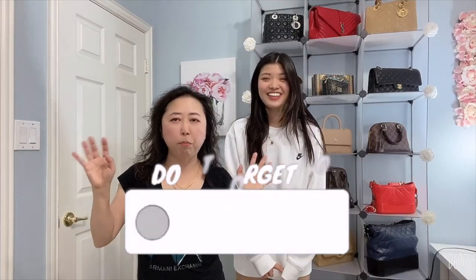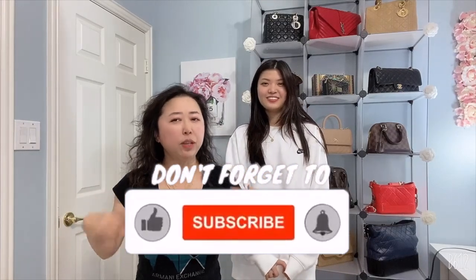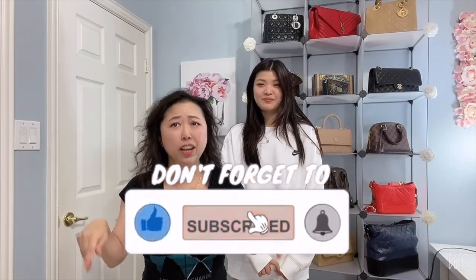Hello everyone, welcome back to my channel. My niece Ashley is here with me today. If you guys remember her, she did the curling iron video. If you haven't checked that video, I'm going to link it above because Ashley is such a great helper. Today she's here because she and her mother are visiting, and Sarah doesn't want to be in the video.